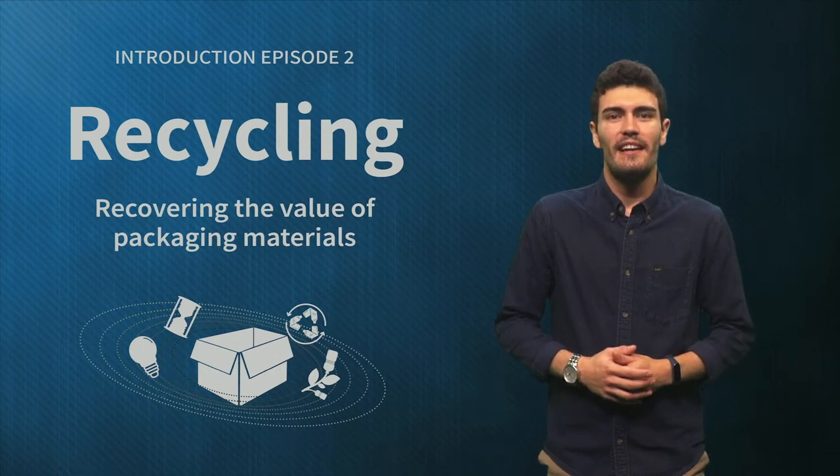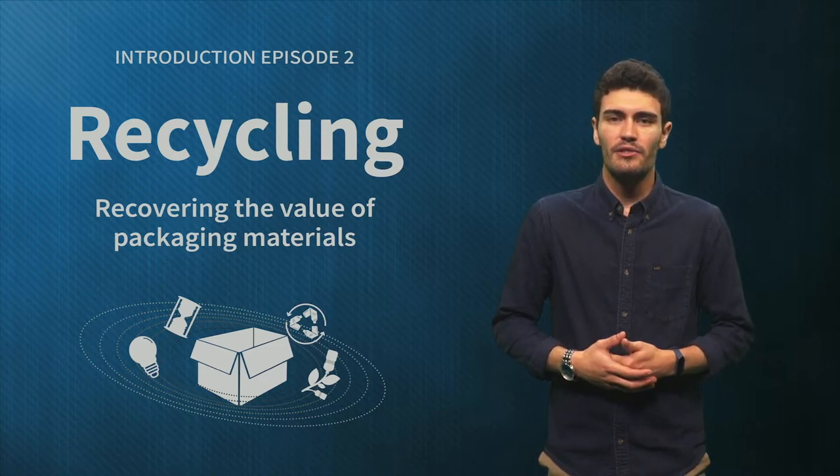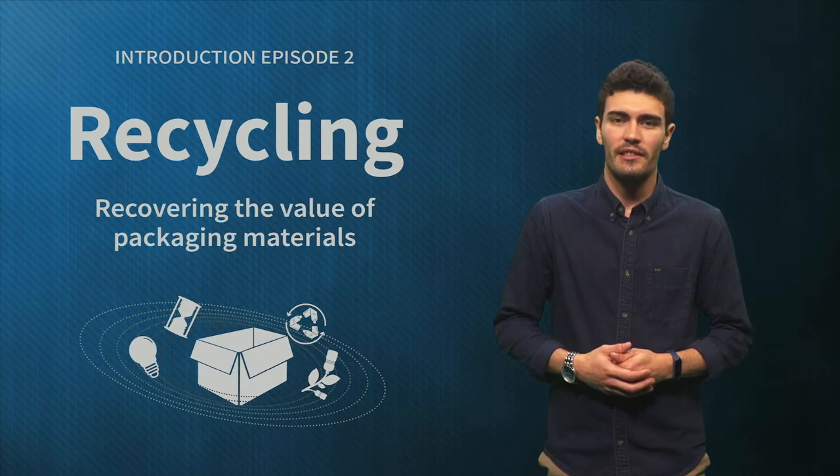Hi, my name is Roberto and I would like to welcome you to the second module of Sustainable Packaging in a Circular Economy. In this course we will learn about four strategies: recycle, renew, reuse and rethink.